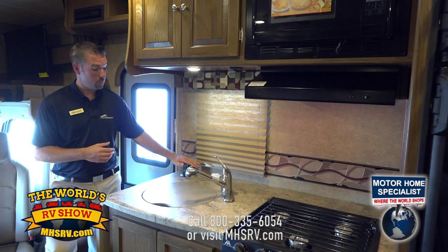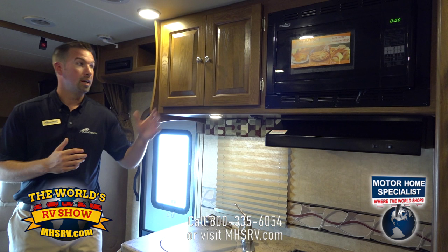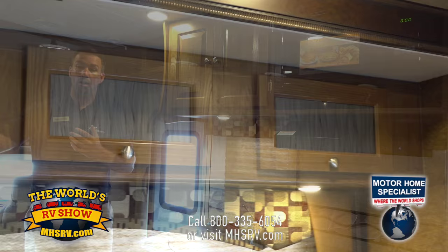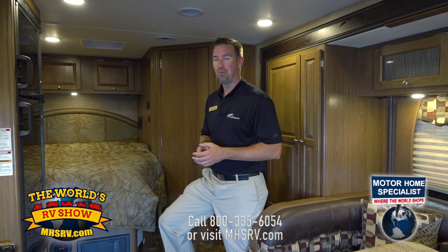One other thing about our kitchen — and throughout the entire coach — is our solid wood for all doors and drawers. We use solid wood; nothing here is wrapped for your doors and drawers — it's all solid piece material. Over the booth dinette, you'll also notice we use glass inserts.